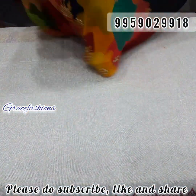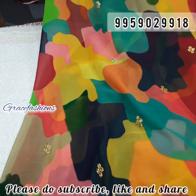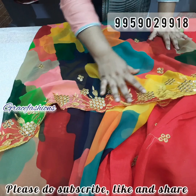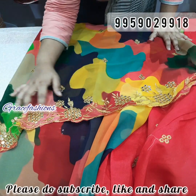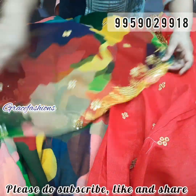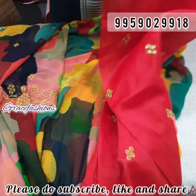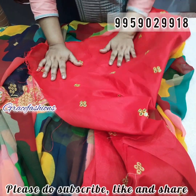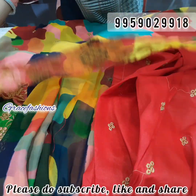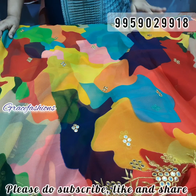Next, cut work sari. Retail ₹850 to ₹900. All over mirrors — blouse is also a mirror work. Red color contrast blouse. Very superb sari. Actually ₹850-900 retail, single piece. Only ₹775 free shipping.